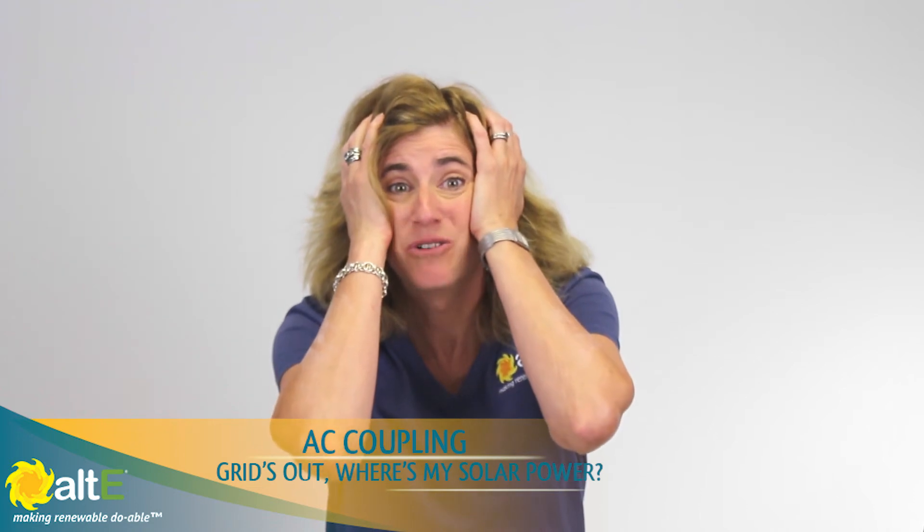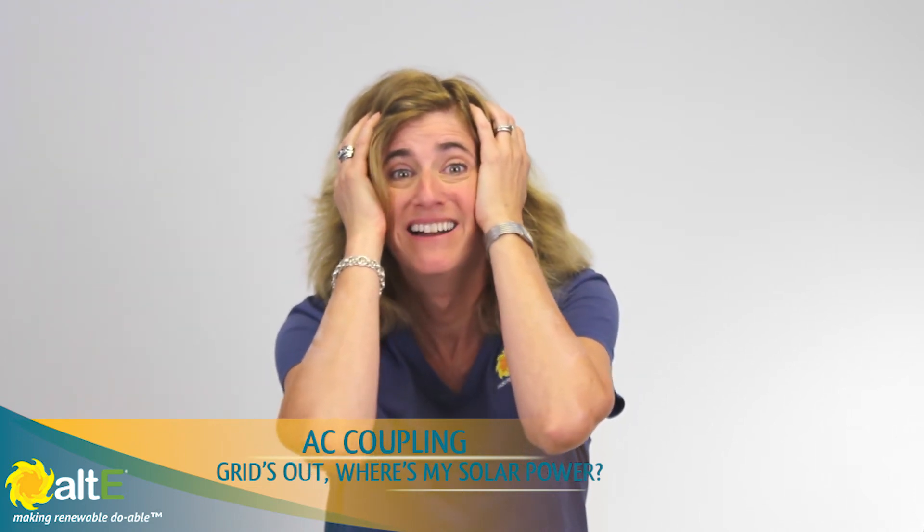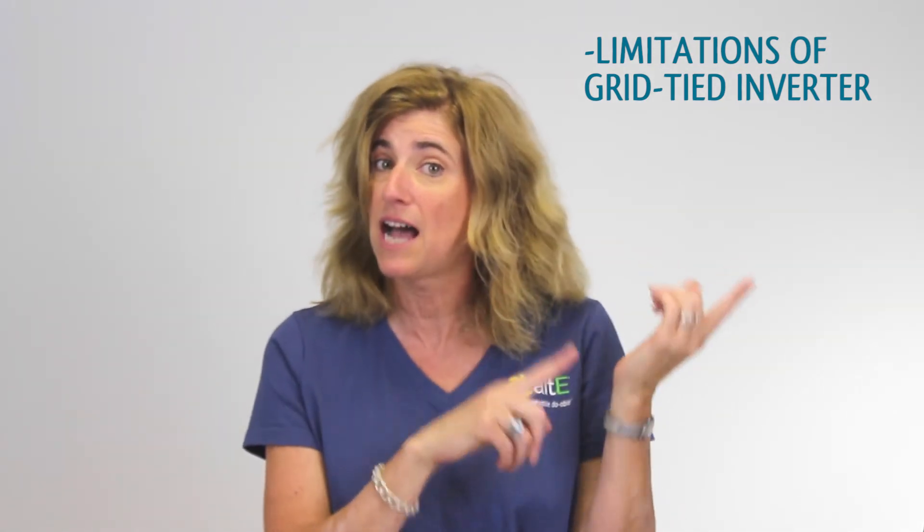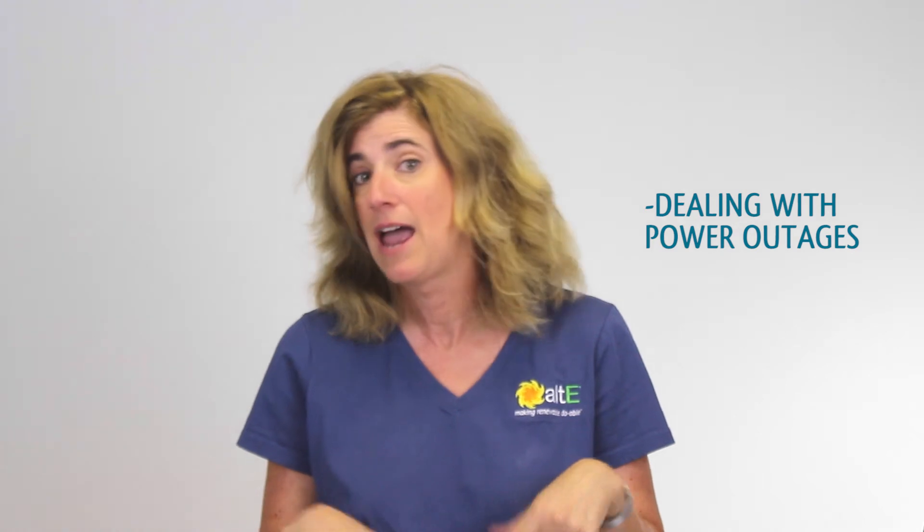Hi, I'm Amy from the Alt-E Store. Thanks for watching our videos. This video is called AC Coupling or: The grid's out! Where's my solar power? We're going to discuss how a regular grid-tied home solar power system works when the grid is up and when it's down, and what some of your options are when it does go down.